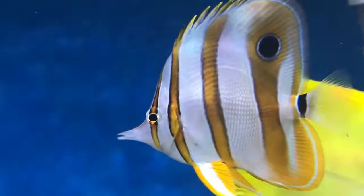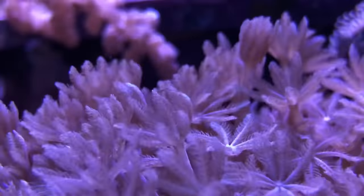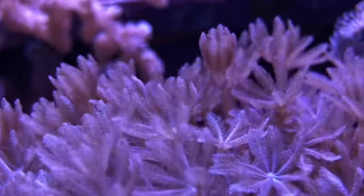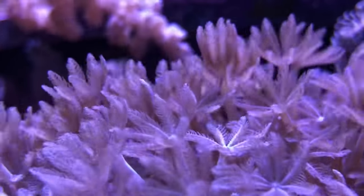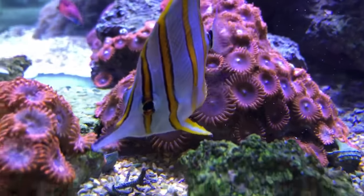These fish are easy to recognise as they have a long snout and extremely narrow silver body, decorated with the copper bands which give them their name. This elongated snout is used to squeeze into crevices to get food which is potentially out of reach of other fish.